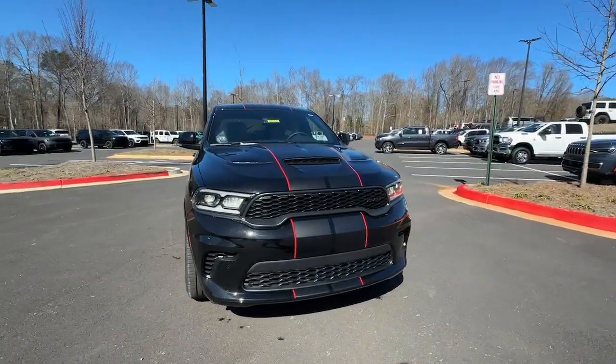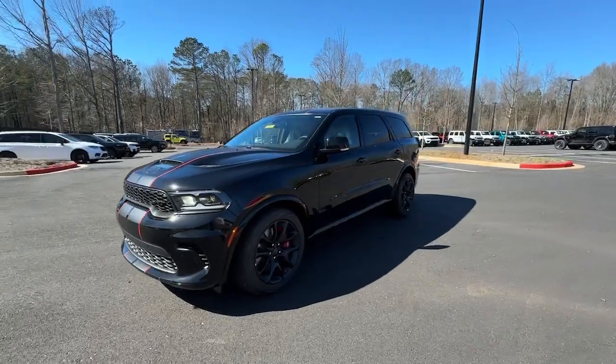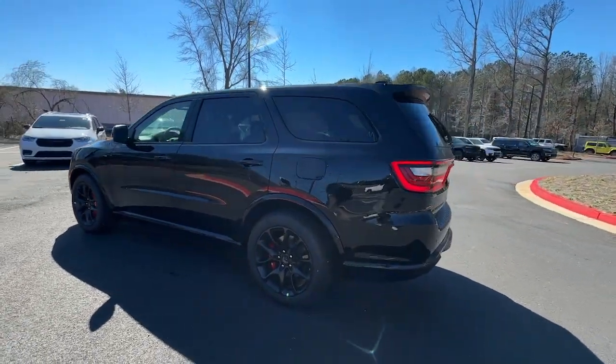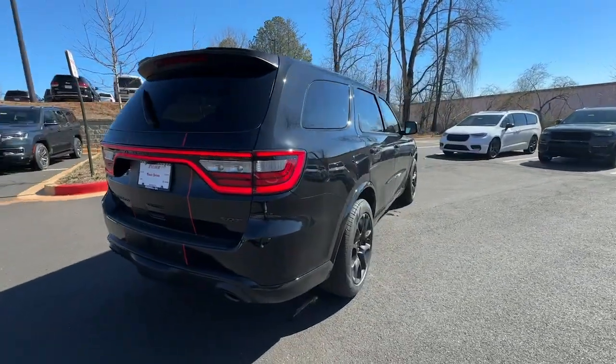You will be amazed by this 2024 Dodge Durango — the powerful full-size three-row SUV that blends rugged capability with refined, state-of-the-art comfort. These are just some of the great options this vehicle comes with: heated steering wheel, pre-collision system, intelligent auto on/off high beams.